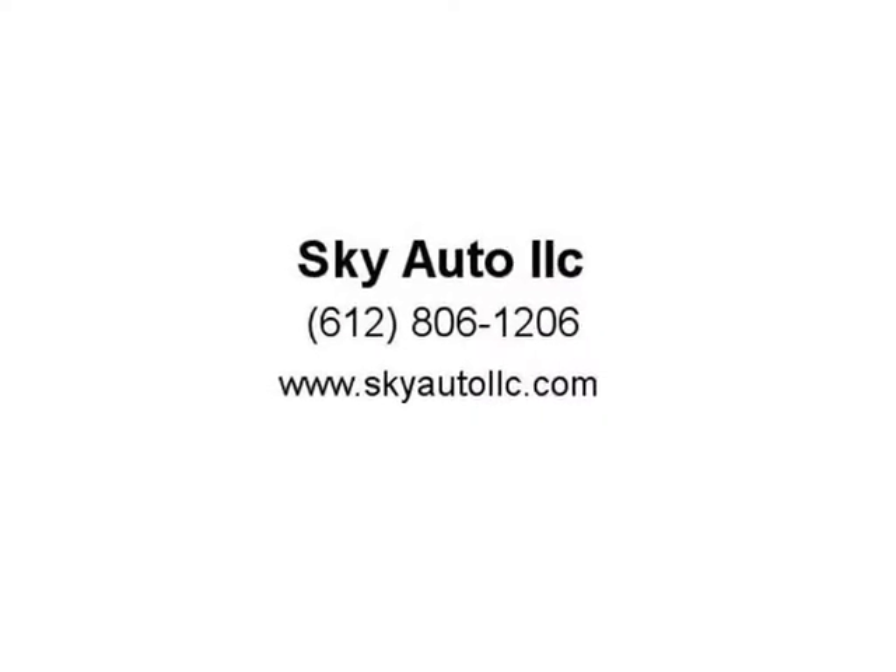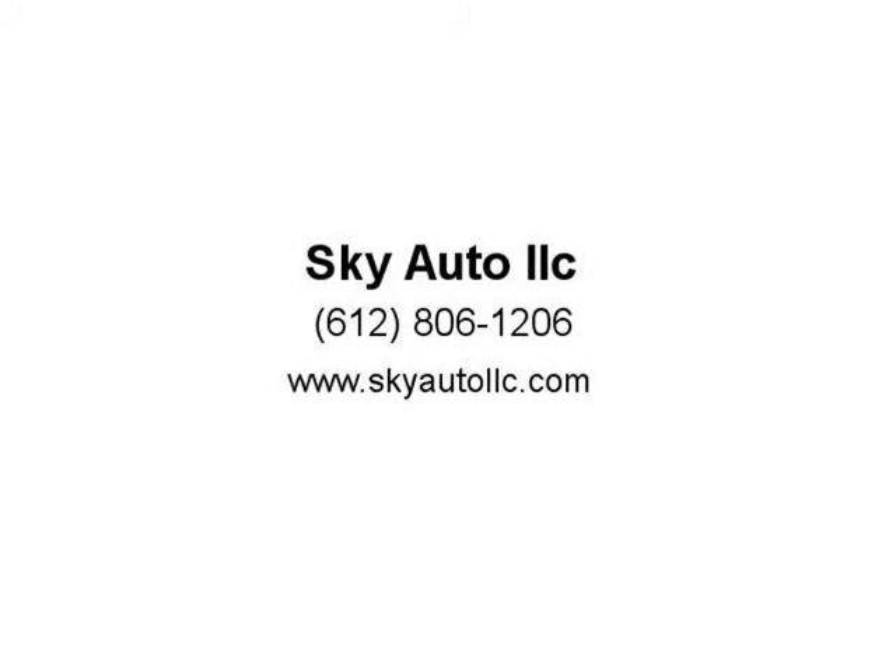Has a rebuilt title from a minor front right accident that has been professionally repaired, state inspected, and we warranty. For inquiries and to schedule a test drive, please call or text 763-325-1890, or visit us at Sky Auto.